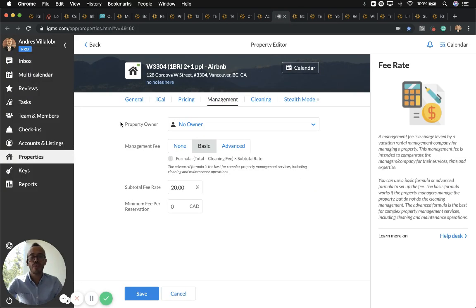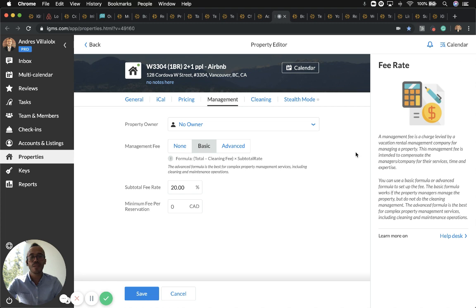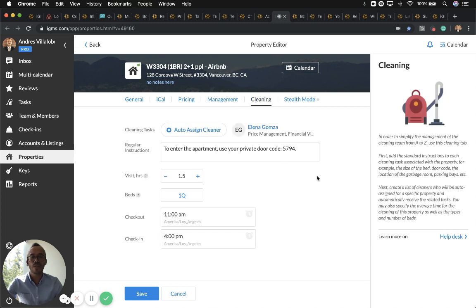If you manage properties for a property owner, select the property owner for that specific property so they can gain access to their own listing with just the reservations. You can use the management fee tool — whether you take a percentage of the total rate, a flat amount like $20 per reservation, or $100 per reservation — all based on your own currency. You can also include the cleaning fee rate in your calculation.